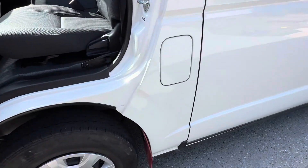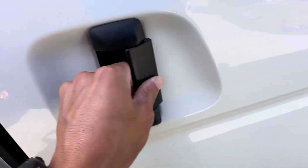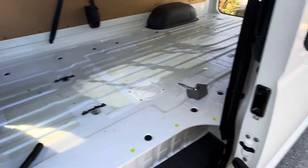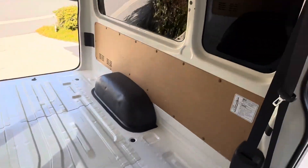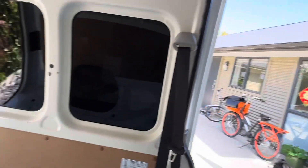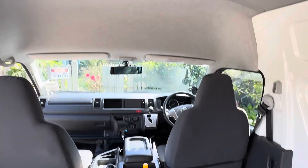High roof. It's pretty good — I'm 1.7 meters tall and I'm almost fully standing inside the van. It's good. Tinted window.